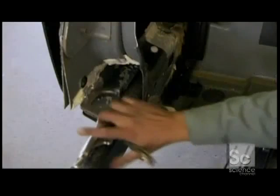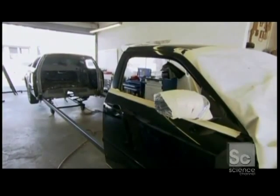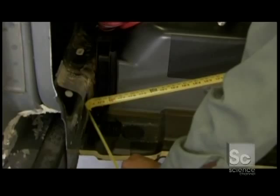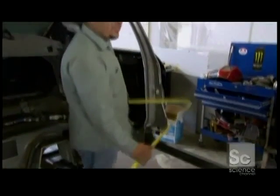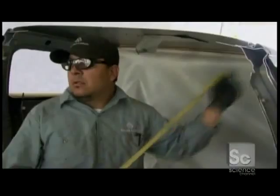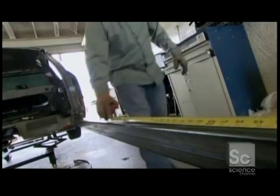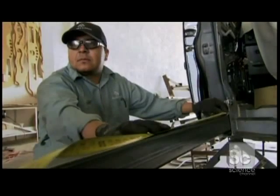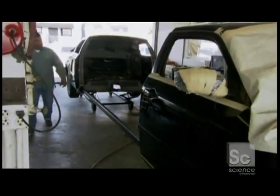Unless these two girders are exactly the same length, the car won't drive in a straight line, leaving the new limo unstable and dangerous. So the crew has to measure the girders more than once to check that they're identical to within 1.5 millimeters. The framework is perfect, but this luxury limo is still looking a little sparse.